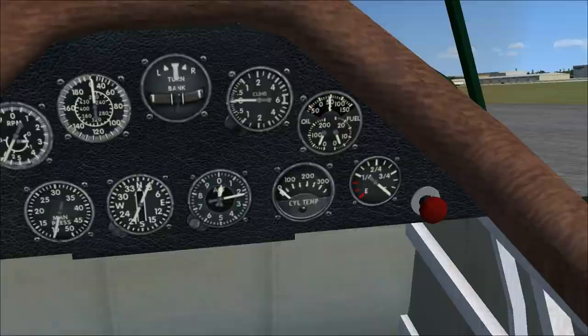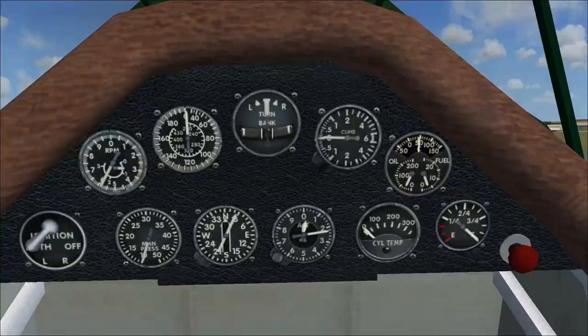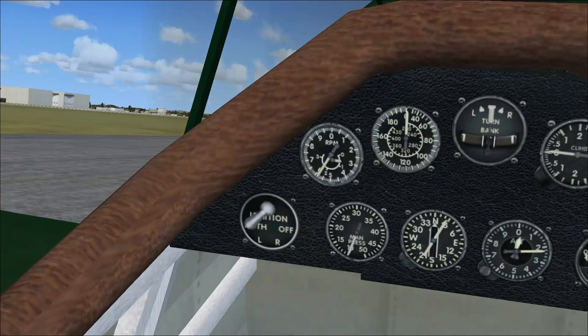Right off the bat, our cockpit is pretty barren and sparse, but you know what? It actually fits, time period-wise.